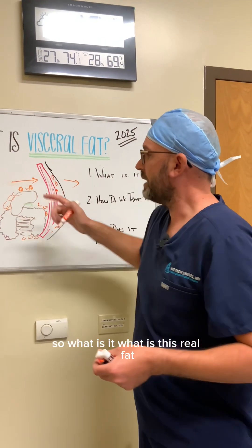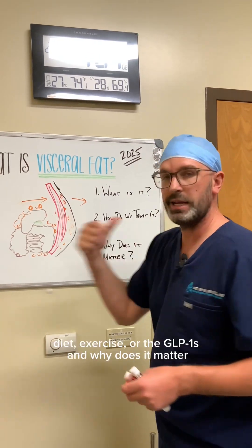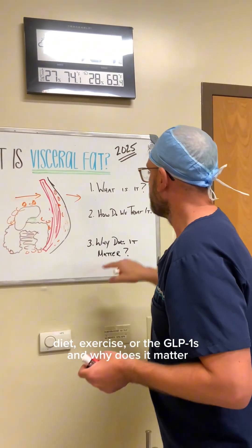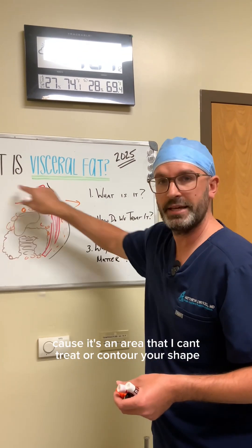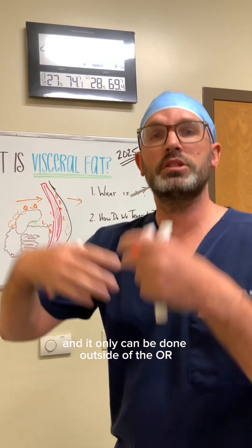So what is visceral fat? It's fat that exists behind the muscles, around the organs. How do we treat it? Diet, exercise, or the GLP-1s. And why does it matter? Because it's an area that I can't treat or contour your shape — it can only be done outside of the OR through lifestyle modifications.